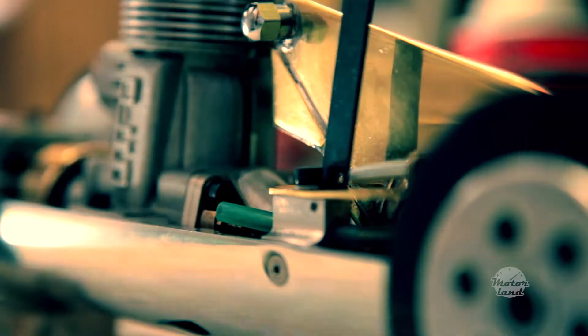My tether car here runs in the 3A class. There are several different classes. The 3A is one that has a very specific chassis and a very specific motor in it.